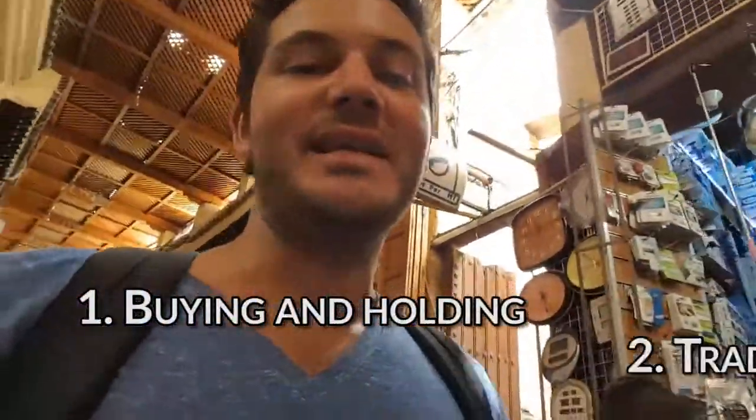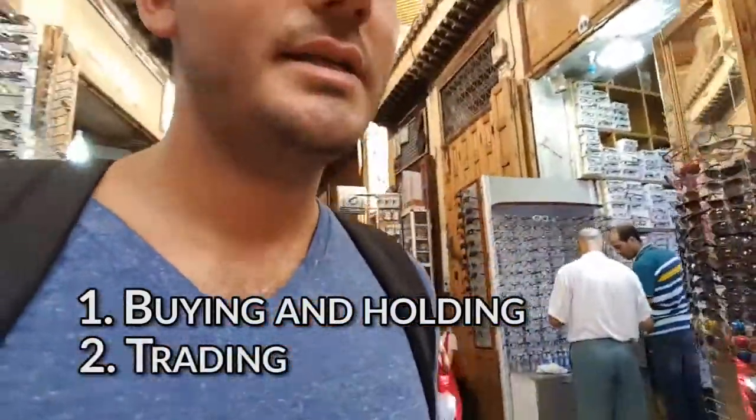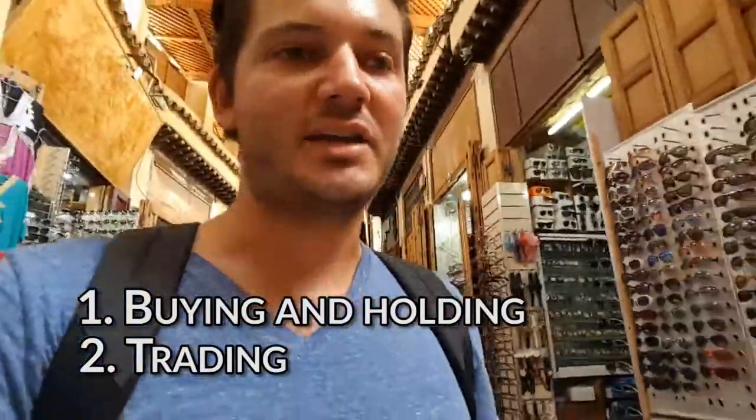So throughout the previous videos we've looked at why you're investing and what your ultimate goal of achieving is, and then we've also looked at how you want to be, do and have within the immediate future. We've also looked at two different strategies you might take in order to get there: the first being buying and holding, and the second being trading. Whichever strategy you take, you're going to need to break it down into actionable steps.